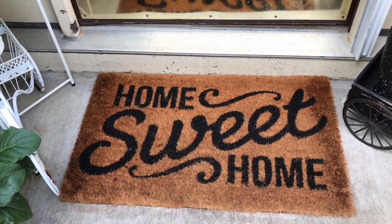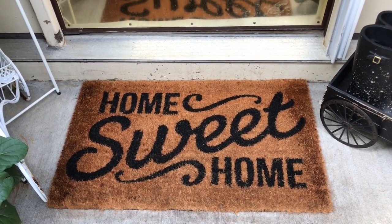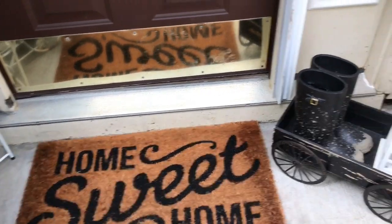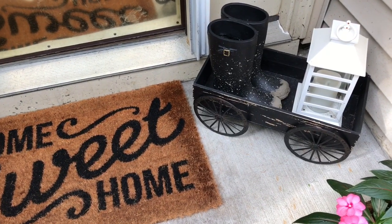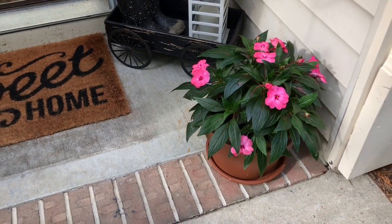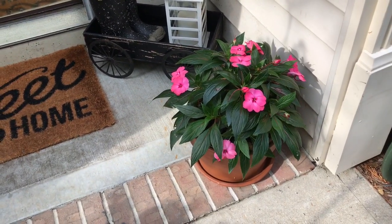I picked up this rug from Target. They even have a bigger size but it would have taken up the whole spot. It says 'Home Sweet Home' — I love the font. And then this is where I put the little boots and the carriage from Kirkland's.